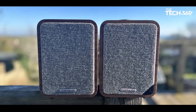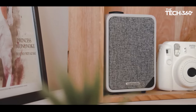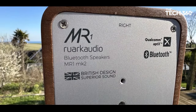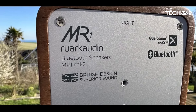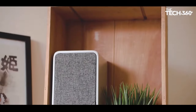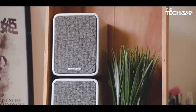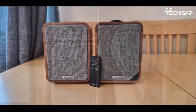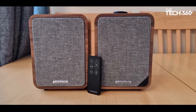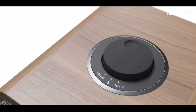Describing speakers as musical might seem redundant given their primary purpose, but the Ruark MR1MK truly earns the term. It provides a revealing, confident, and entertaining listening experience that sets it apart from alternatives. The MR1MK is not just a pair of speakers — it's a testament to Ruark's commitment to delivering a harmonious blend of design, performance, and musicality.